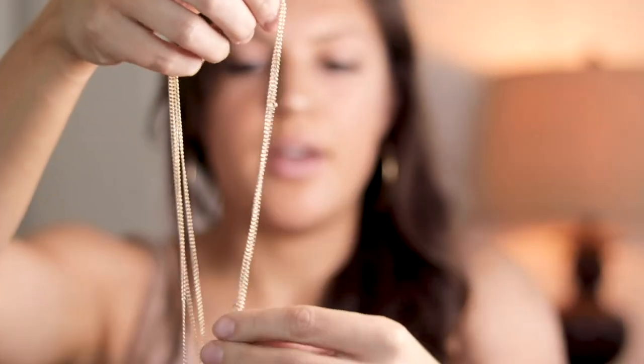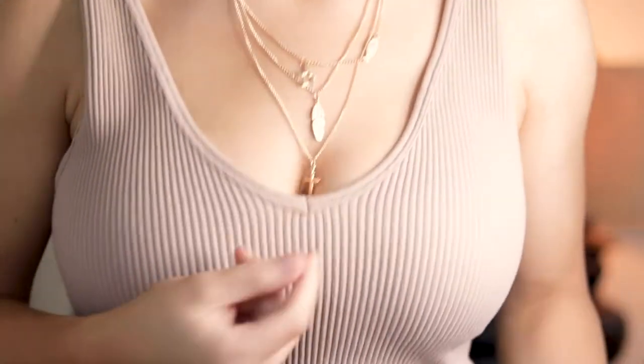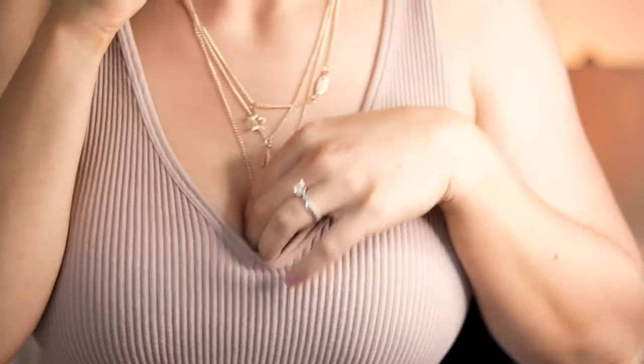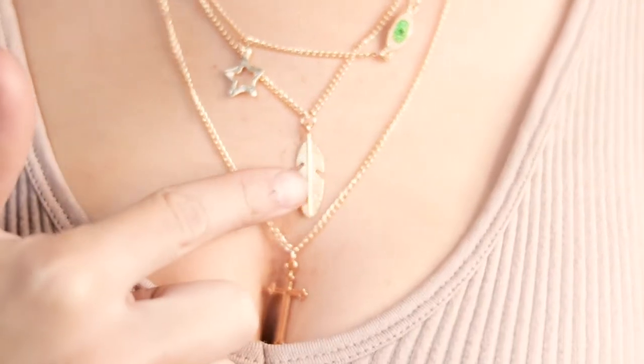Next we have like a four-in-one necklace. When I bought these I didn't really look into each necklace or what each piece looked like — I just kind of bought the whole package out of curiosity. It's so long — it goes way down and I'm not a big fan of that. It has an eye symbol, a star, a feather, and a cross. I'm not a big fan of the eye or the star, and I definitely don't see myself wearing this at all. So I'm gonna give this one a one out of ten.